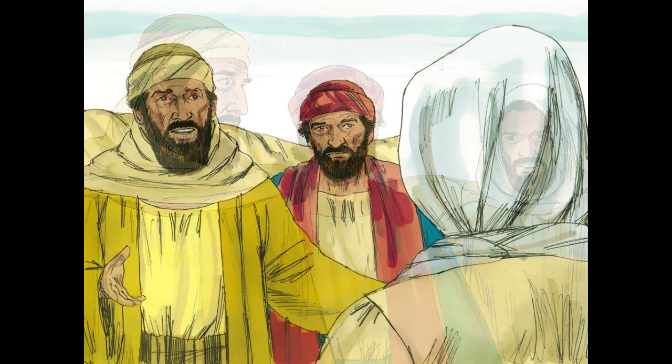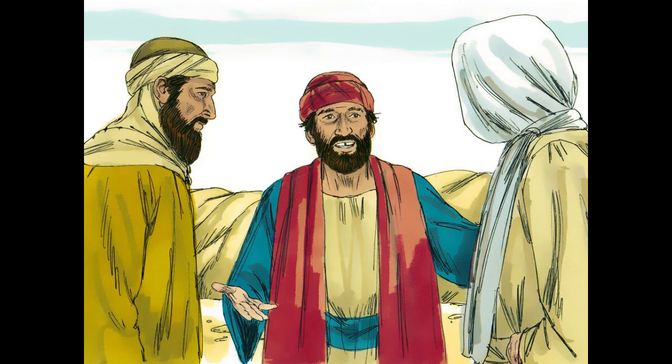And he said to them, 'What is this conversation that you are holding with each other as you walk?' And they stood still, looking sad. Then one of them named Cleopas answered him, 'Are you the only visitor to Jerusalem who does not know the things that have happened there in these days?' And Jesus said to them, 'What things?'